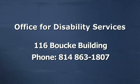Please contact the Office for Disability Services prior to your exam if you have a disability that prevents you from taking a classroom test. This will ensure that you are properly accommodated.